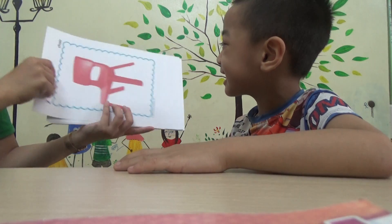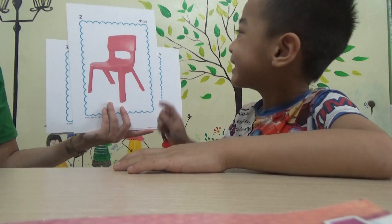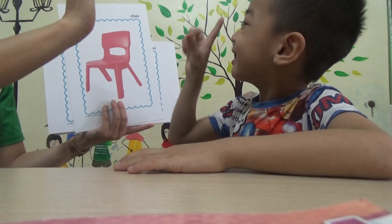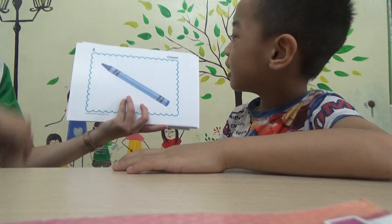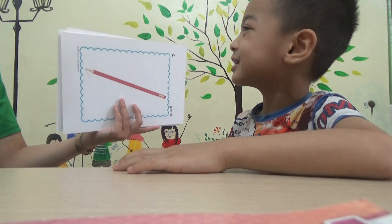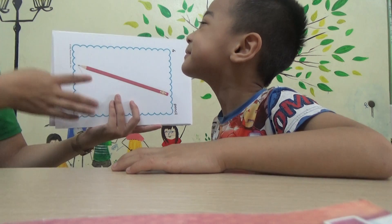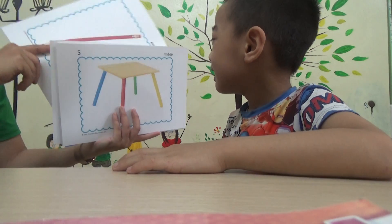And? It's a chair. How many chairs? One. One chair. Very good. What is it? Crayon. Crayon. And what is it? It's a pen. Pencil. Pencil. Pencil. Okay.